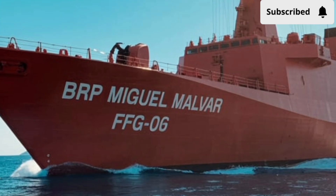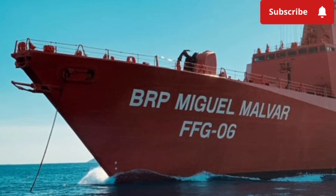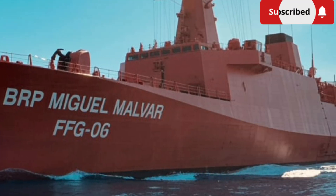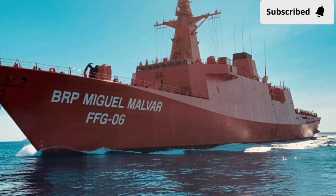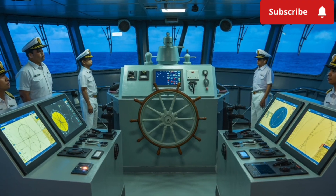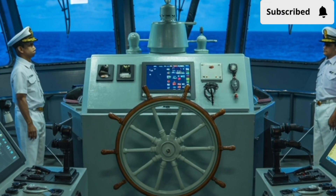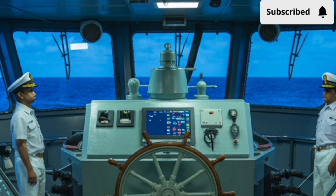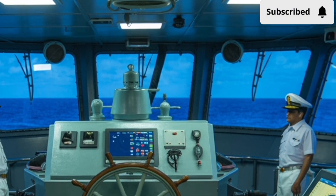As a guided missile frigate, it brings advanced weapons and sensor systems into the service of the Philippine Navy. The ship is part of the Jose Rizal-class frigates, a series that has been pivotal in moving the country's naval fleet into the 21st century. Unlike the aging vessels it replaces, the Miguel Malvar is a multi-role platform, meaning it isn't limited to just one mission — whether it's conducting anti-air warfare, anti-submarine operations, or defending against surface threats, this ship is built to adapt.